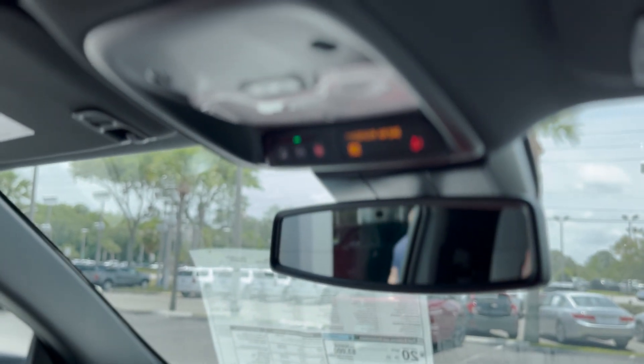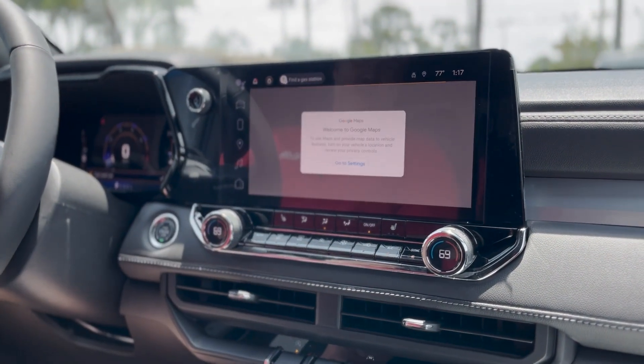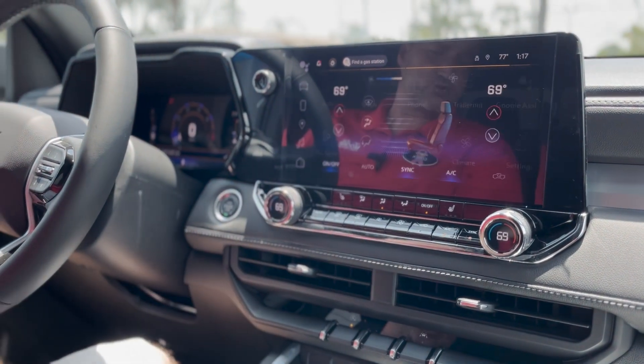It's also a Wi-Fi hotspot, wireless Apple CarPlay, Android Auto, Google Maps. This is the new interface with Google technology — it'll do Android or Apple, digital climate control.